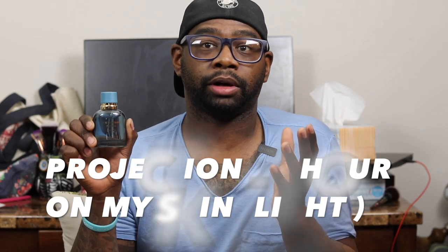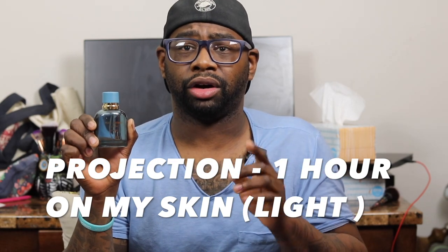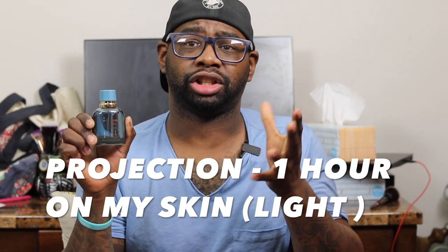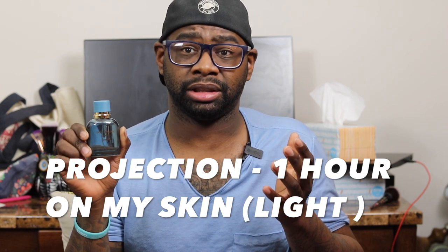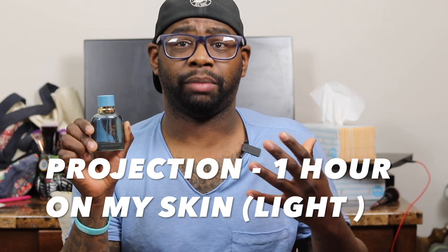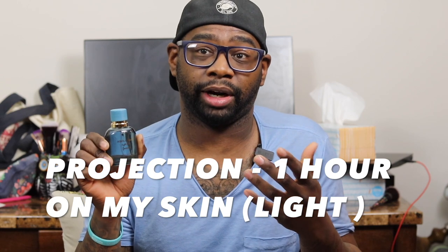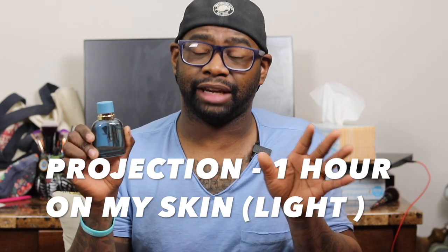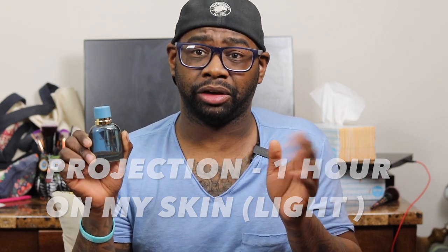Going into the performance category — projection: I'm getting about half an arm's length for about a good hour or so, and then it comes closer and closer to the skin on me. It's not a projection beast. I did four sprays and it just didn't radiate very loudly off my skin. You had to kind of get close to smell it, which is okay if you want a safe fragrance, especially for the summertime or spring.